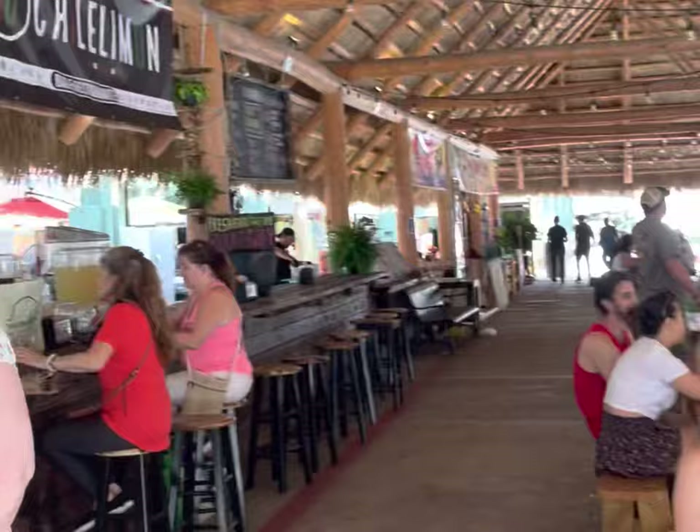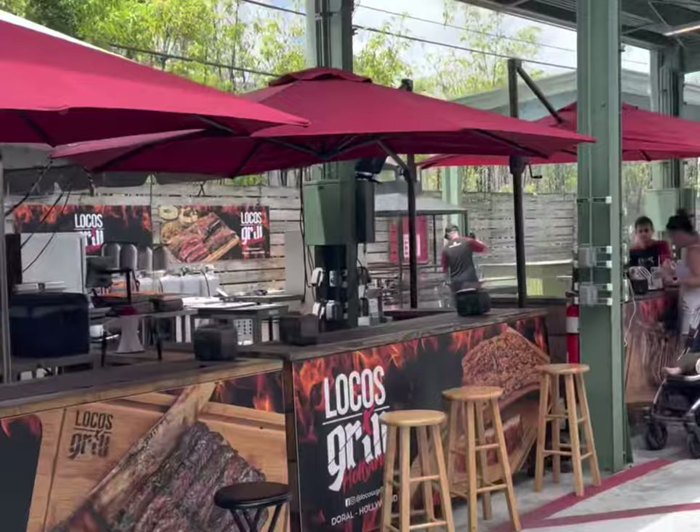There is an immense amount of culinary options here — from vegetarian to Ethiopian, Jamaican, Puerto Rican, all sorts of different Latin fare, and these delicious grilling meats.